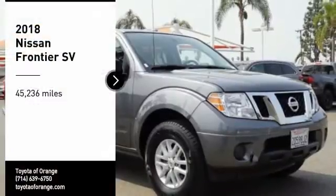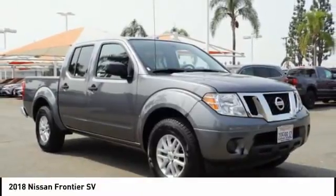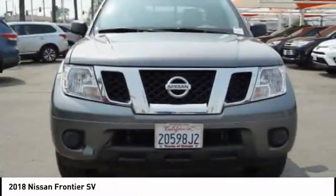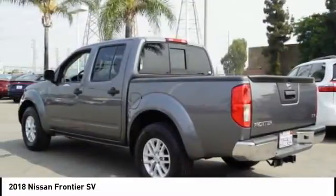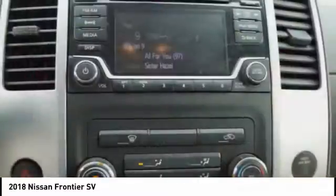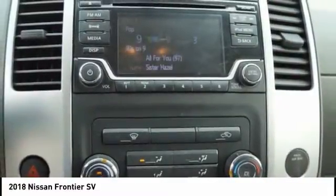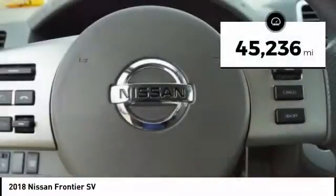Come test drive the 2018 Frontier. The Nissan Frontier offers a full length, fully boxed frame for strength, serious off-road capabilities, and a 5-star rating for side impact crash safety. The Frontier's interior comforts include cab versatility, under seat storage, and seating for 5. This vehicle has less than 50,000 miles.